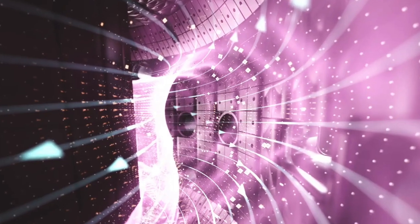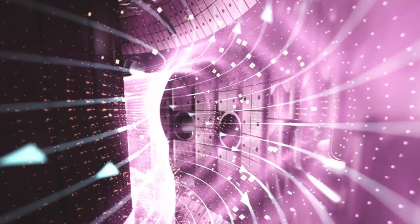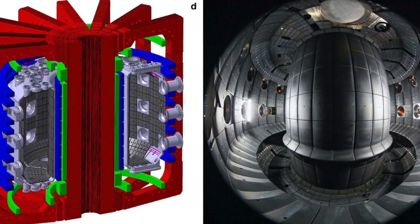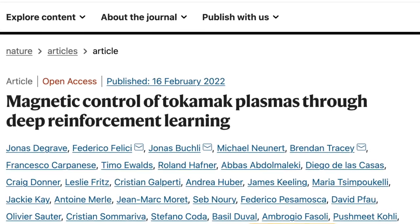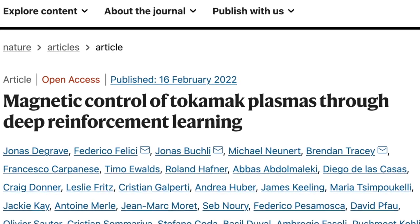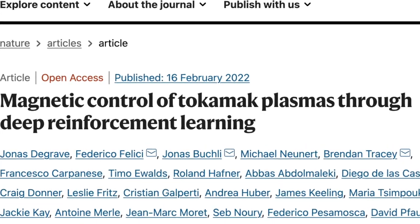Nuclear fusion, a process that powers the stars of the universe, involves smashing and fusing hydrogen, which is a common element of seawater. DeepMind claimed that the breakthrough, published in the journal Nature, could open new avenues that advance nuclear fusion research.